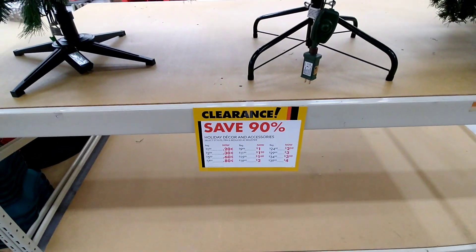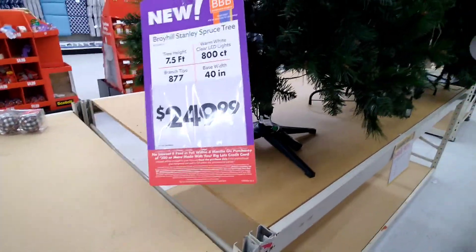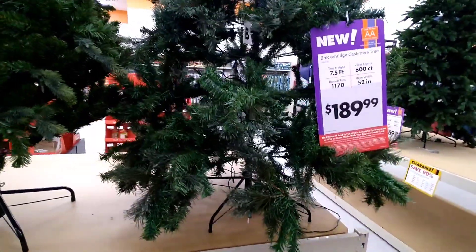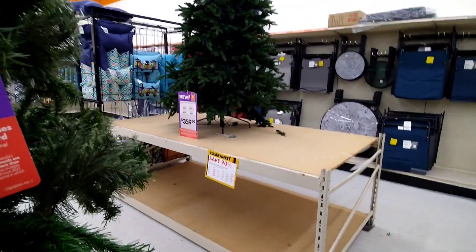It is at 90% off. There isn't much left, but there are trees, so if you need one, this one would be $24.99. This one would be $28.49. And this would be $18.99. And they have one over here that would be $35.99.